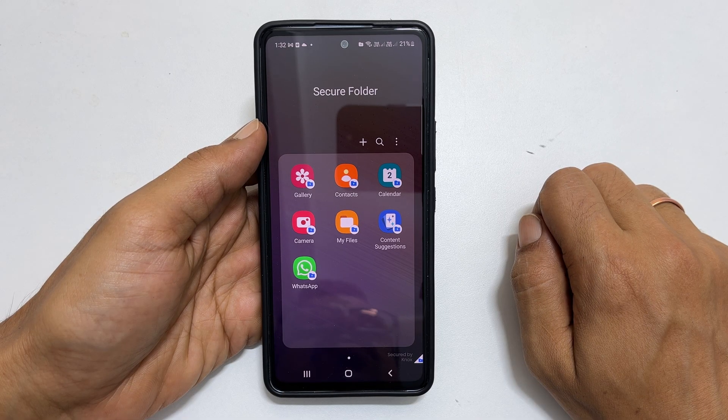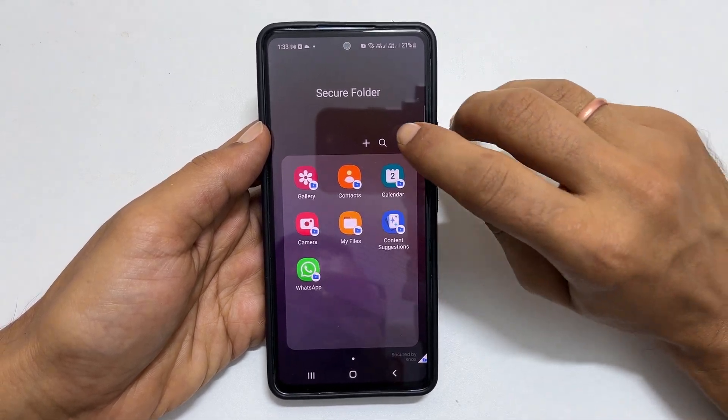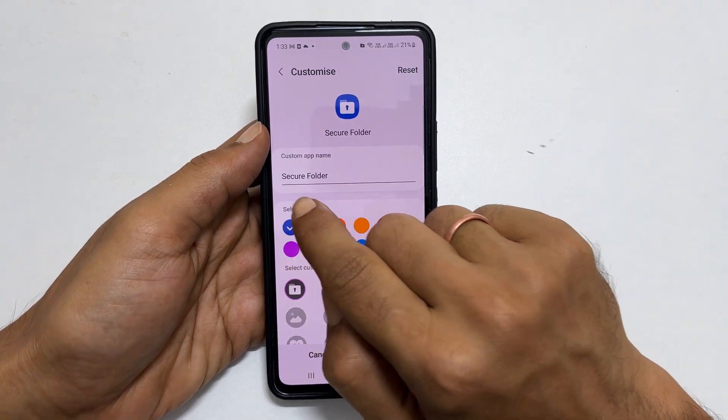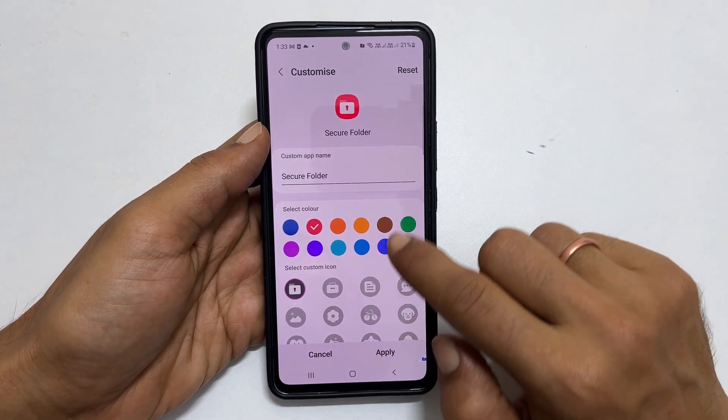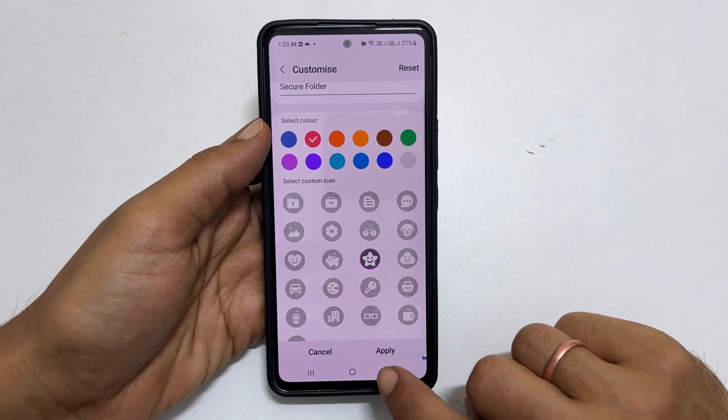Next, you have the option to customize the icon and name of the secure folder. To do that, tap the three dots and then Customize. You can change the name, color and icon image. Once all customization is done, tap Apply.